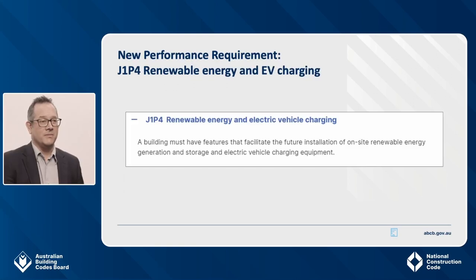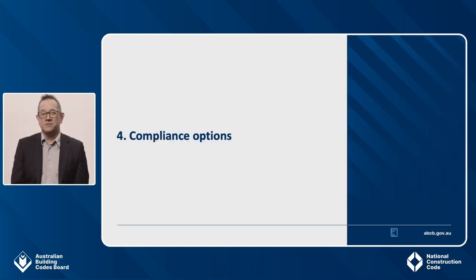The last new performance requirement relates to the common areas of apartments. J1P4 is about the new EV charging readiness provisions that I will cover later, as well as provisions related to keeping the roof zone free for solar PV. It requires features that facilitate the future installation of on-site renewable energy generation and storage and electric vehicle charging equipment. Now that the performance requirements have been covered, I will go through the different options of demonstrating compliance, first for apartments and then for apartment common areas.